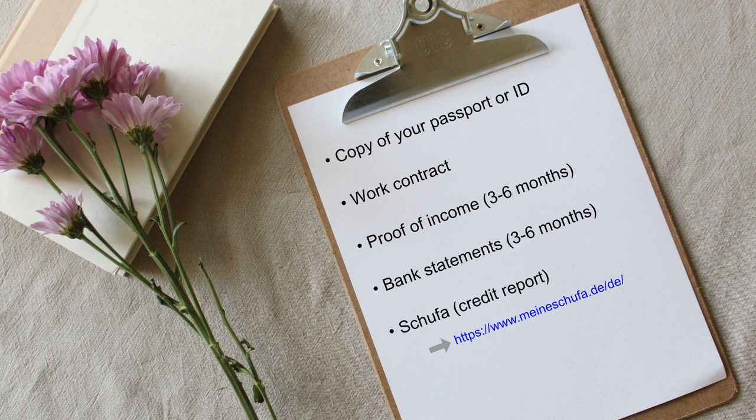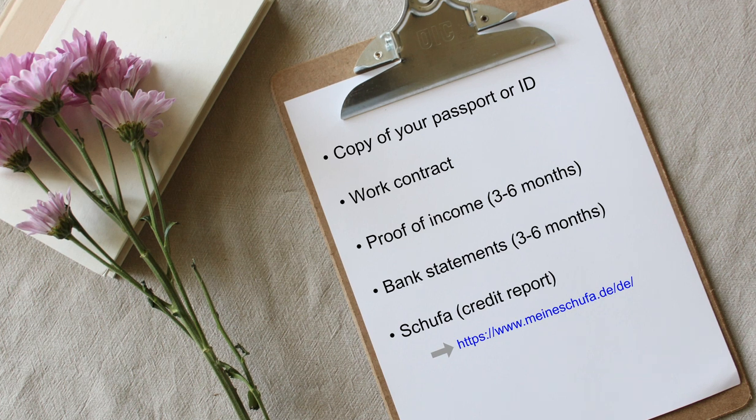Let's talk about the important documents you will need in order to apply for an apartment. First, you should have a copy of your passport or ID. You should also have a copy of your work contract as well as the last three to six months of pay slips to show consistent income. This may look slightly different for freelancers or those who have recently received a job offer but haven't started yet. Also include recent bank statements to show you have enough money to pay the deposit and first month of rent.